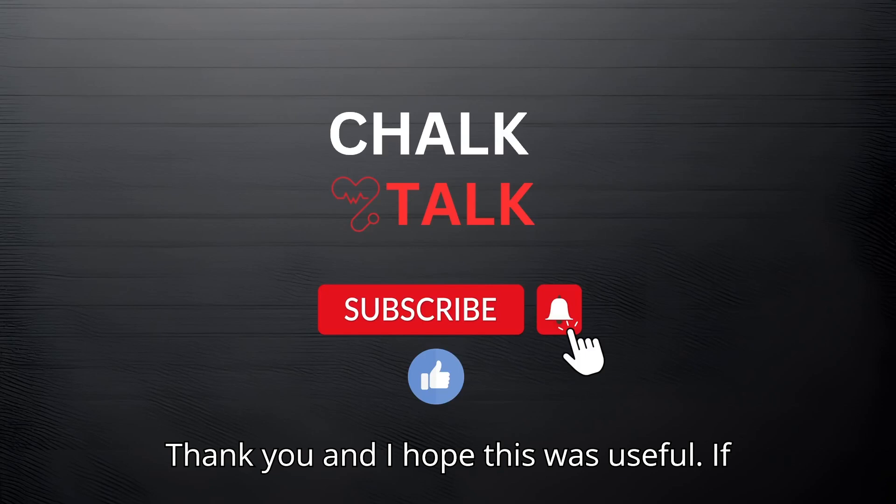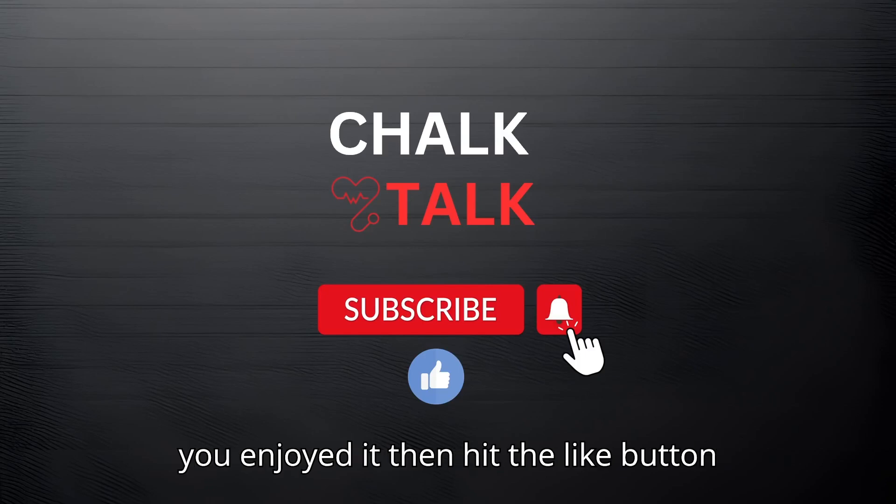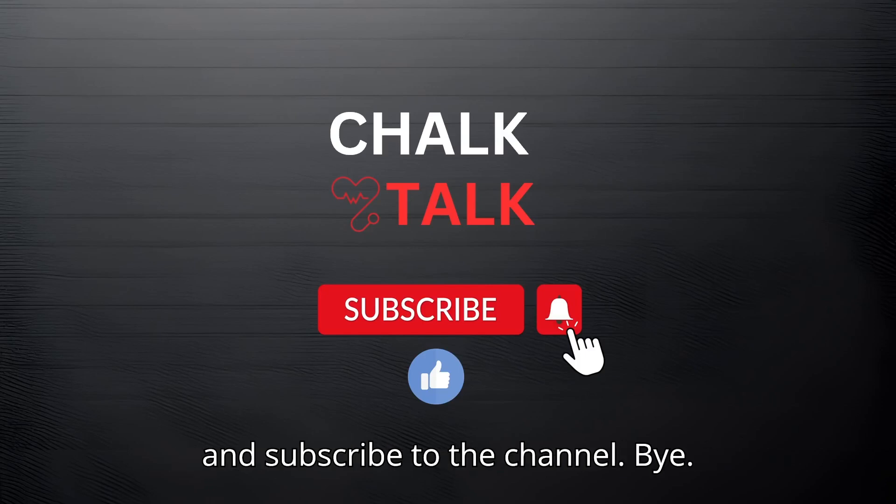Thank you and I hope this was useful. If you enjoyed it, then hit the like button and subscribe to the channel. Bye.